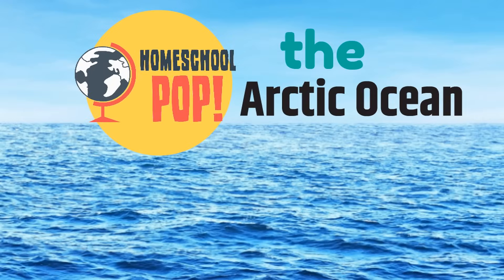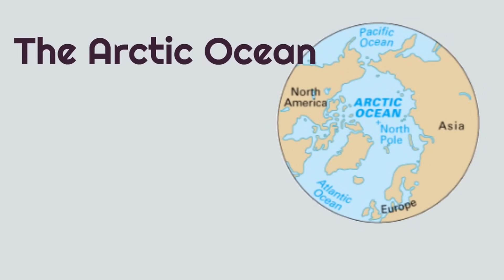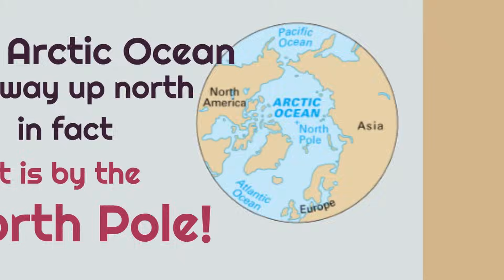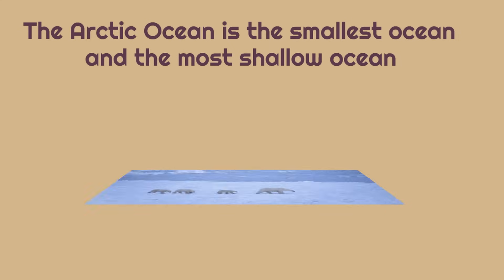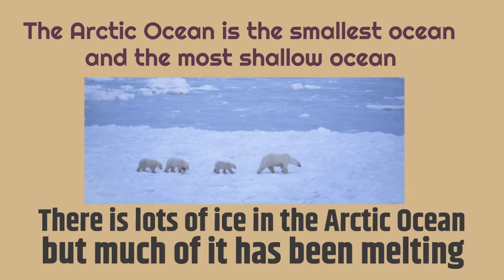The Arctic Ocean is way up north. In fact, it is by the North Pole. The Arctic Ocean is the smallest ocean and the most shallow ocean. There is lots of ice in the Arctic Ocean, but much of it has been melting.